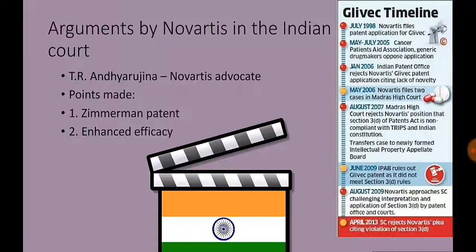The thrust of the arguments by Novartis' legal team was twofold. Firstly, that the Zimmermann patents and journal articles published by Zimmermann et al. do not constitute prior art for the beta-crystalline form, as it is only one polymorph of imatinib mesylate, thereby providing the required novelty and inventive step. And secondly, that imatinib mesylate in beta-crystalline form has enhanced efficacy over imatinib or imatinib mesylate, to pass the test of Section 3(d).